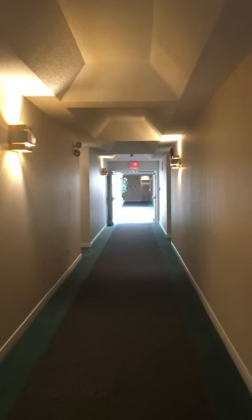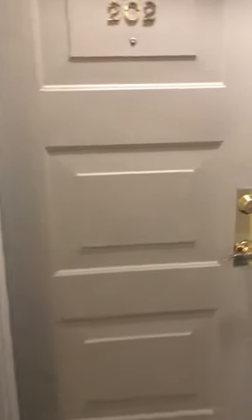So I'm in the hallway now on the second floor. There's an elevator down there and here's our apartment right here, number 202. And we're also right at the exit, which is kind of cool. So this is a corner unit, obviously. So let's go in to number 202.